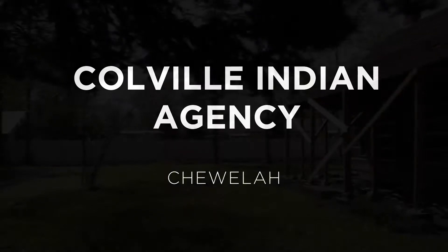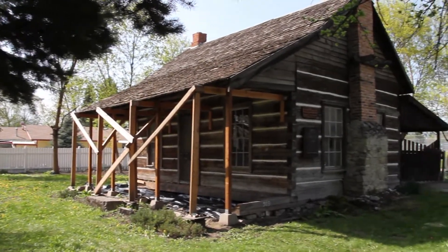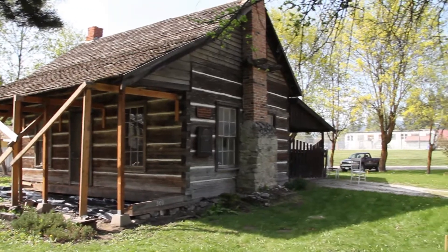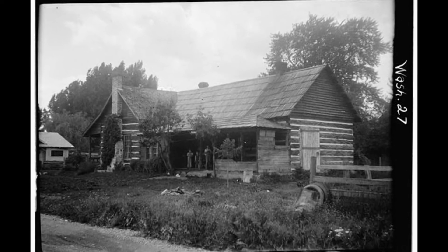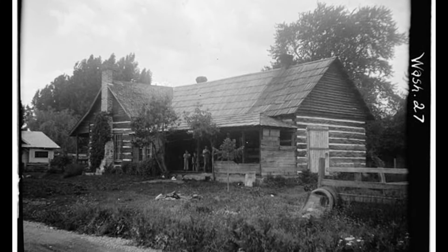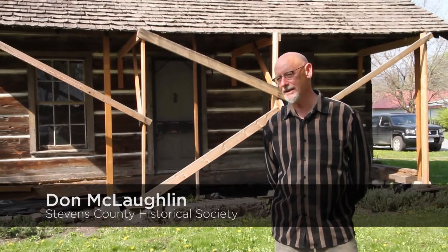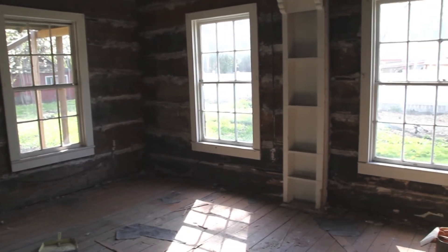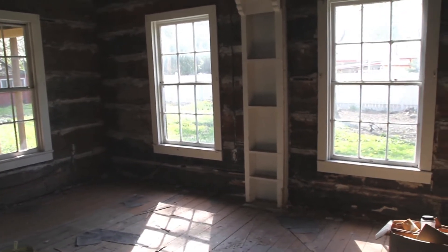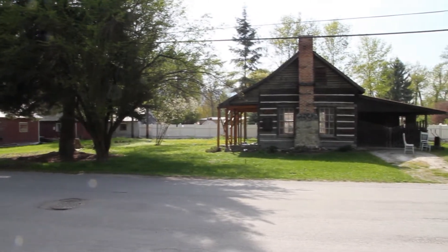In the 1860s, under the direction of Acting Indian Agent Major John Sims, the government constructed a log cabin in Chawila to serve as the Colville Indian Agency. Sims and his wife lived in the cabin until 1882, and shortly thereafter the agency was moved to Fort Spokane. In 1902, Dr. S.P. McPherson purchased the cabin as his personal residence, and family descendants continued to own and occupy the property until 2010. Between 1873 and 1882, it served as the Indian agency for this entire region — that's 26,000 square miles and nearly 4,000 Native Americans. The Stevens County Historical Society recently took over ownership and stewardship responsibilities with the goal of opening it as a museum to interpret the Indian agency period.